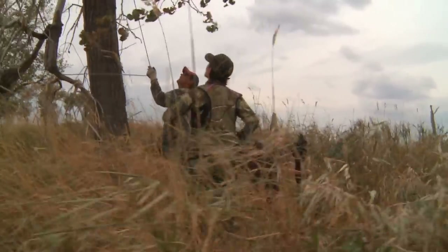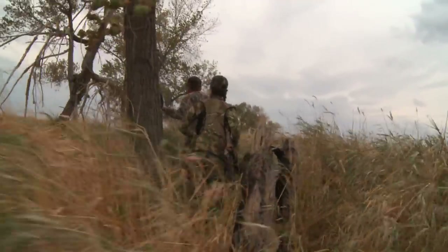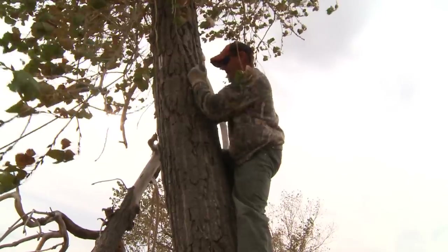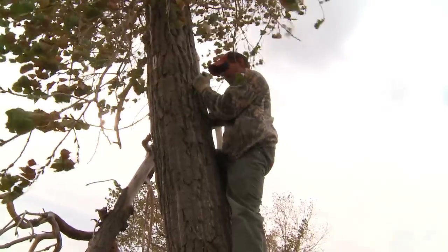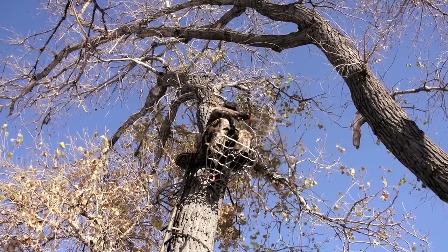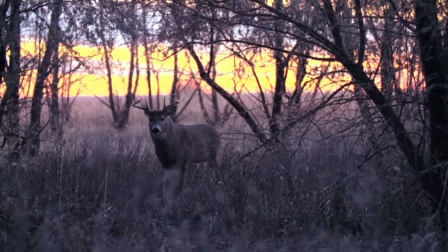I hunt with Cody Warren with Warren Ranches, and how it works — we go in and get a one-year archery lease. So you're in for the entire fall, and it's basically a self-guided hunt. He provides the land to hunt, you hang your stands, get everything ready, and pattern out those big bucks.